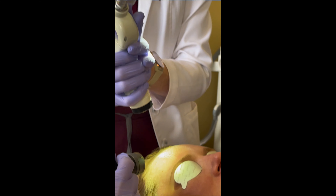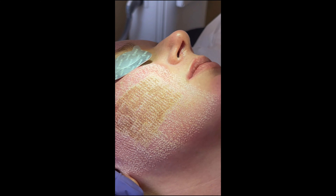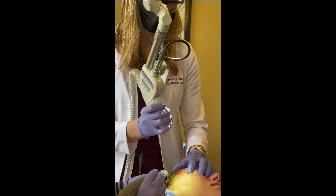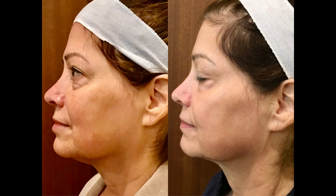It's a highly effective cosmetic procedure designed to improve skin texture, tone, pigmentation, and overall appearance. By precisely removing damaged skin layers, it stimulates collagen production, allowing fresh, healthy skin to emerge. This treatment is incredibly versatile, addressing a range of concerns such as wrinkles, fine lines, acne scars, sun damage, and uneven pigmentation.